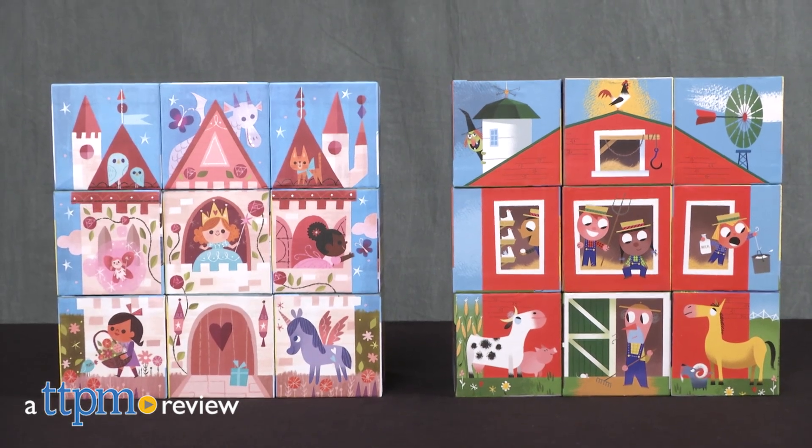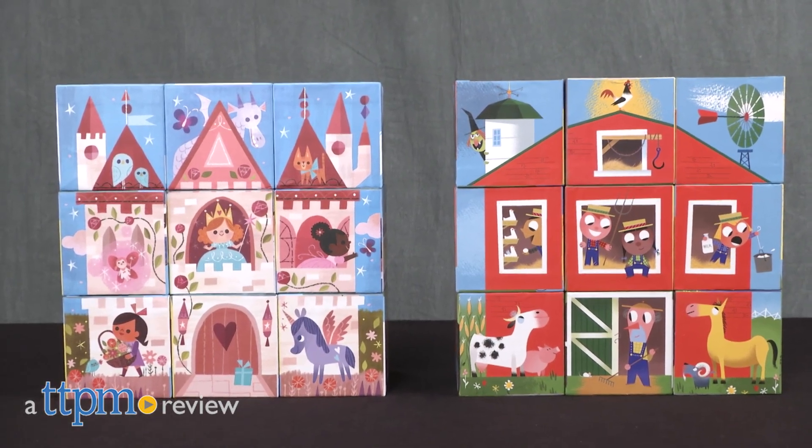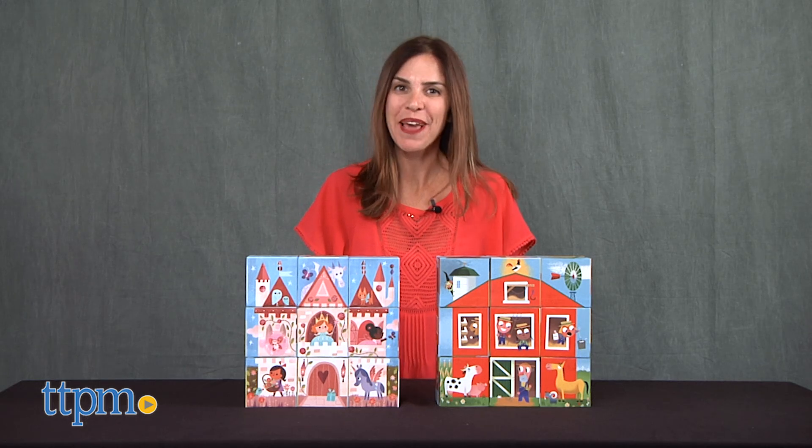Build a castle, barn, firehouse, and more one block at a time. Hi, I'm Tammy with TTPM, and I have two sets of little architect building blocks from Crocodile Creek.